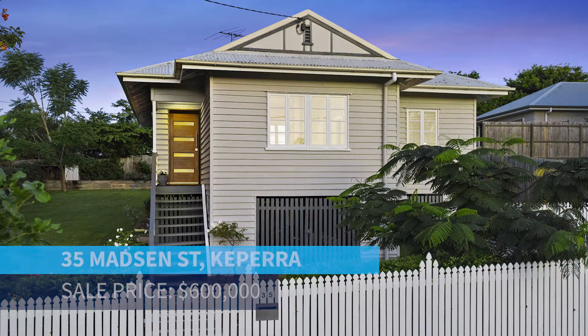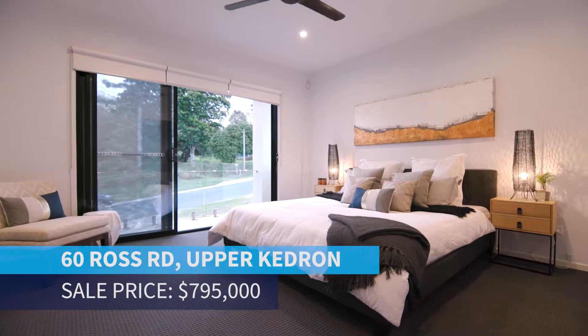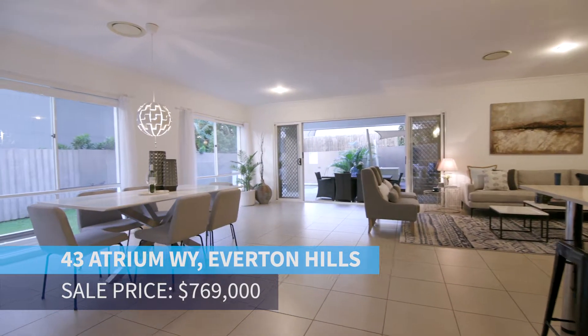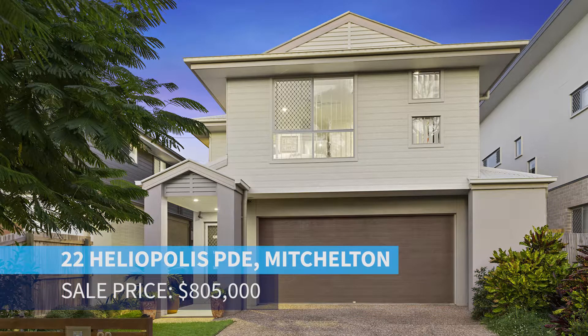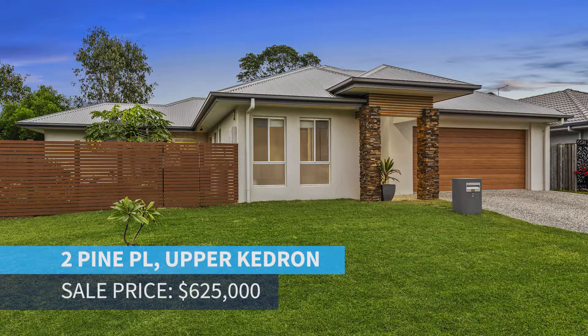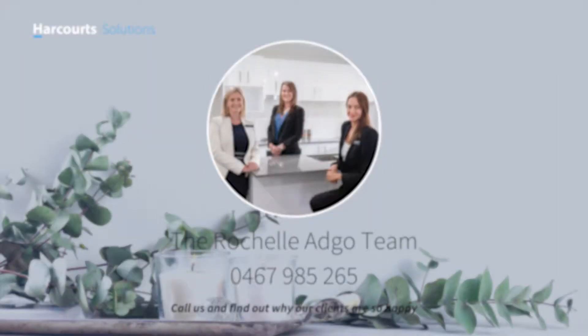A cute little cottage in a popular spot in Keperra — 35 Madsen Street — is now sold. An executive-style home at 60 Ross Road in Upper Kedron is now sold. 43 Atrium Way in Everton Hills is now sold. Another off-plan sale at 16 Lucie Street in Gaythorne has now sold. 22 Halliopolis Street in Mitchelton is now sold. 2 Pine Place in Upper Kedron is now sold. A fully renovated cottage at 27 Forest Street, Everton Park, has now sold.